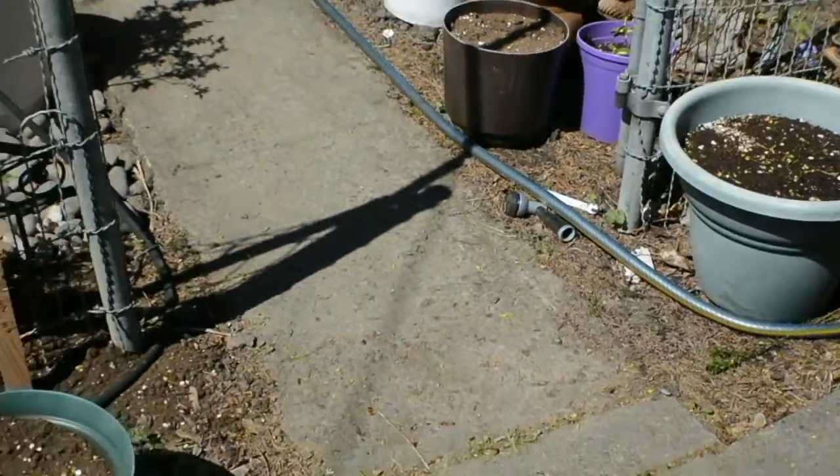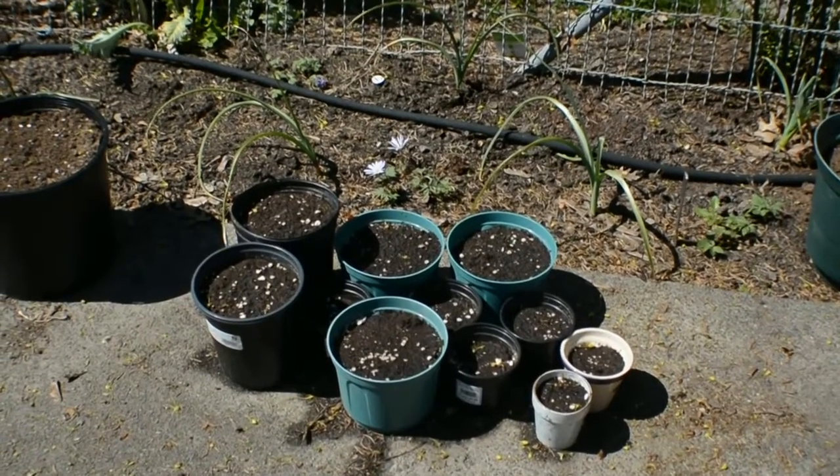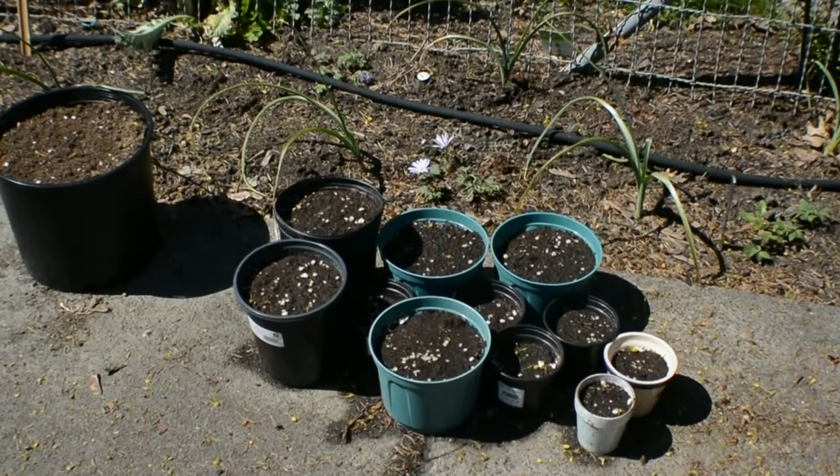Over here, these haven't come up yet at all. These are all the herbs — the basil, the parsley, some brussel sprouts, and a few tomatoes.